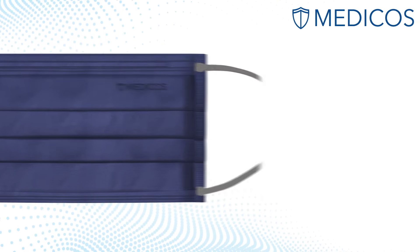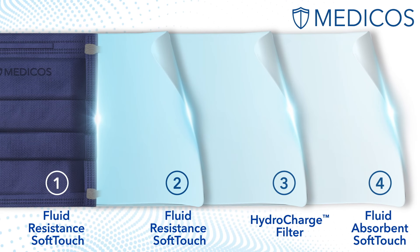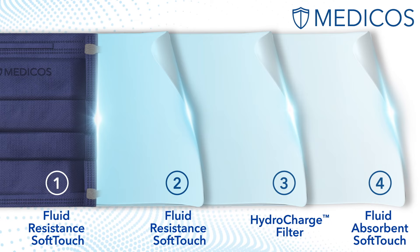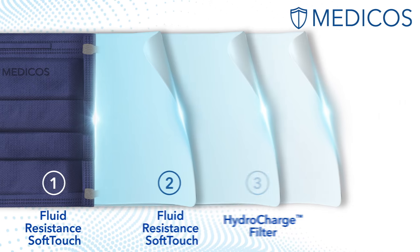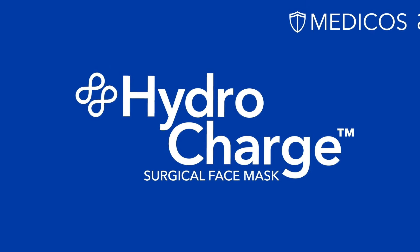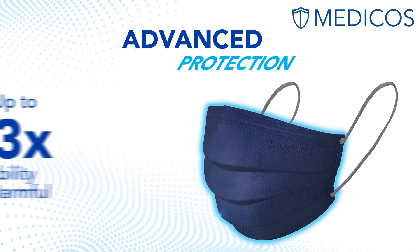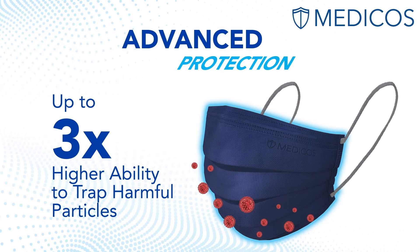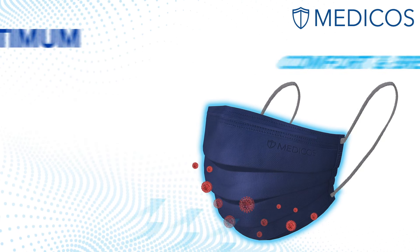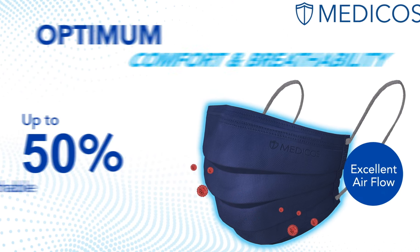We exclusively select premium materials that are light, ultra-soft and hypoallergenic to put together a winning 4-ply surgical mask. The result is an outstanding Medicos HydroCharge Surgical Mask with hydroelectric embedment, with up to 3 times higher ability to trap harmful particles and up to 50% higher breathability compared to regular face masks.